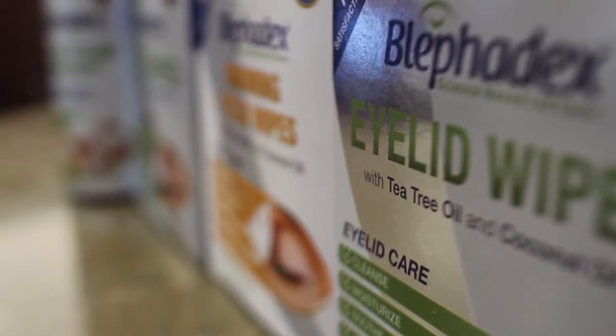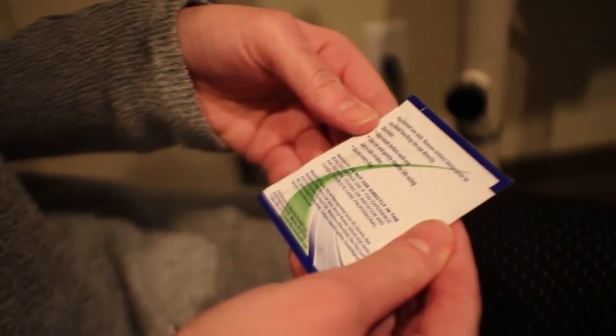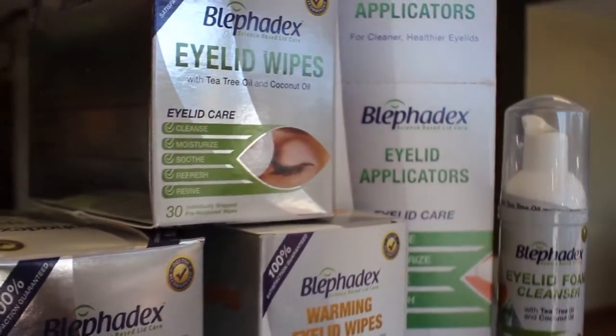I realized that there were a lot of tolerability issues with tea tree containing compounds. The higher the concentration, the more toxicity that patients would feel, either from burning and stinging, or developing an atopic reaction where they would have a lot of flakiness and crusting around the lids, which is really counterproductive to treating blepharitis. So from there I began searching out treatments that were more tolerable and maybe even more effective, and that's when I stumbled upon Lenovo's and their product Blephadex, which is a patented blend of both tea tree oil and coconut oil.